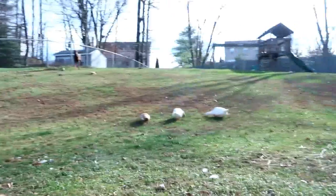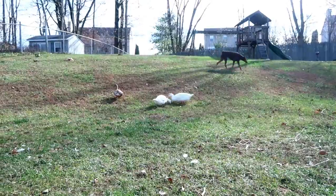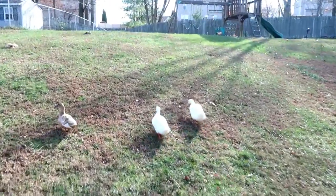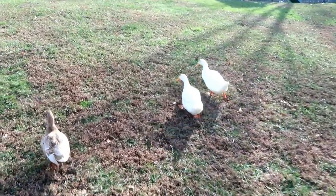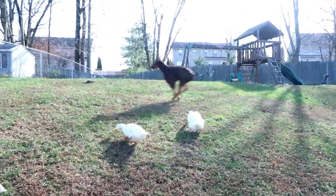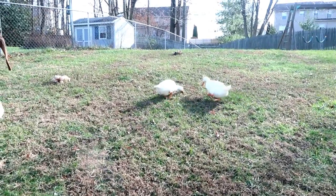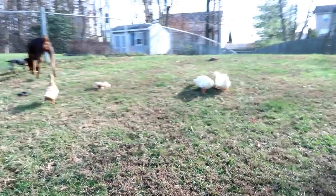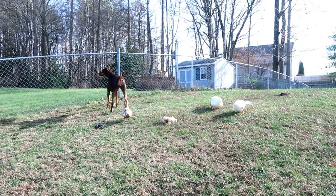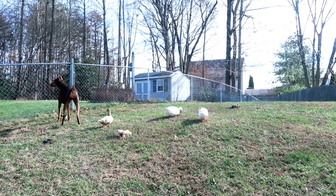They've been chasing the dog. Daisy — although she's named Daisy, she's actually a boy. She's very protective of the other ducks, so whenever our Doberman comes out, she chases her. She puts her head down and charges at the dog like a linebacker or something. She is not scared at all, and the dog doesn't even seem to notice. They get along pretty well, except Daisy doesn't like the dog.